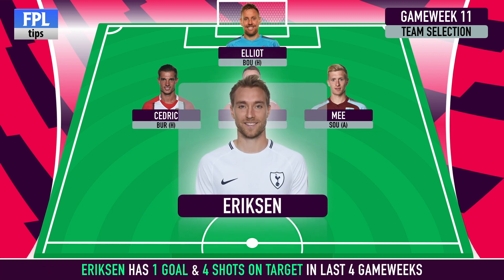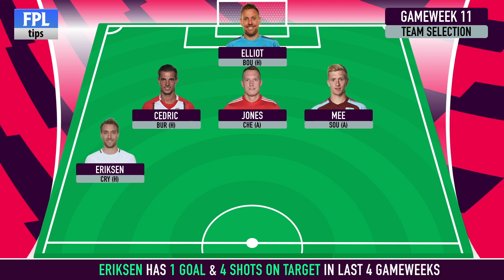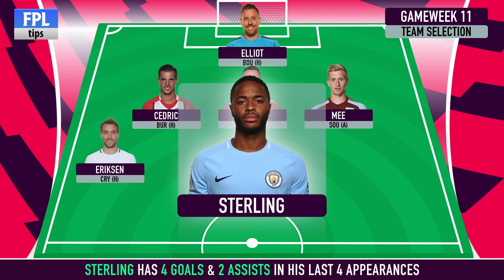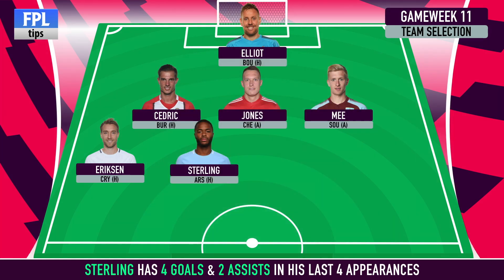It's a return to a four-man midfield, as Christian Eriksen lines up against Crystal Palace. Despite their positive result last weekend, Roy Hodgson's side have conceded eight goals over the last four gameweeks — only Everton, Stoke and Huddersfield have conceded more. After starting on the bench for each of the last two Premier League games, we're hoping Raheem Sterling has done enough to warrant a starting place when Man City host Arsenal this weekend. The Man City midfielder has provided four goals and two assists during his last four appearances, and only four players have taken more shots from inside the box within the same period.